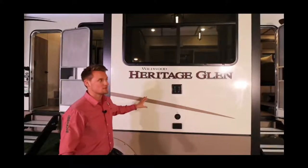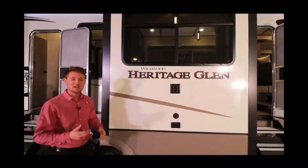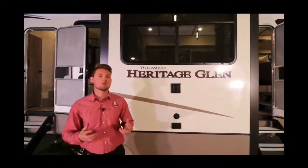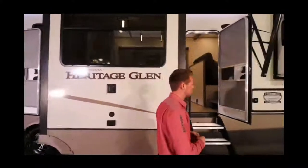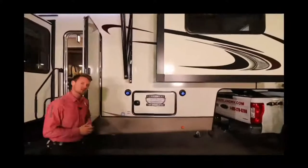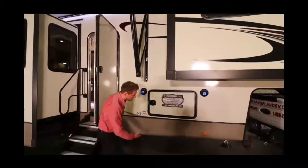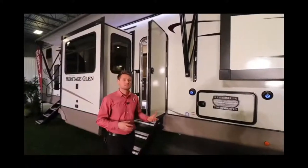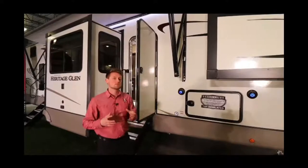Heritage Glen features true vacuum bonded construction with aluminum framing and block foam insulation throughout — in the walls, slide-out walls, and even uniquely into the floor, which keeps the trailer lighter while adding an extra insulation barrier. The underbelly uses a Road Armor system: plastic panels that are removable, so a technician doesn't have to cut through anything to service the underbelly. It's also much stronger than the thin underbelly coating you usually see on most brands.